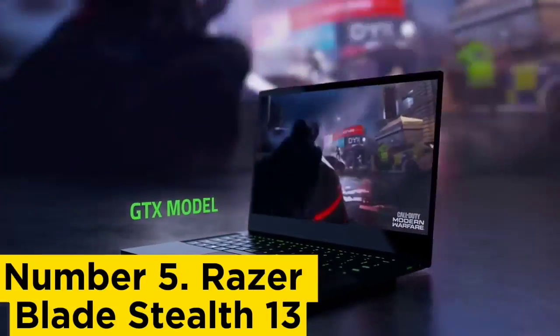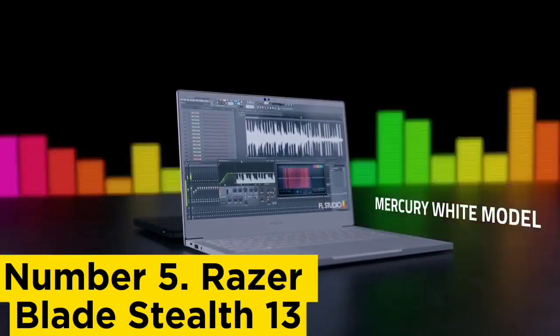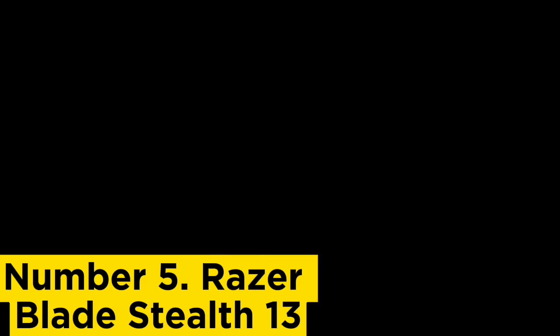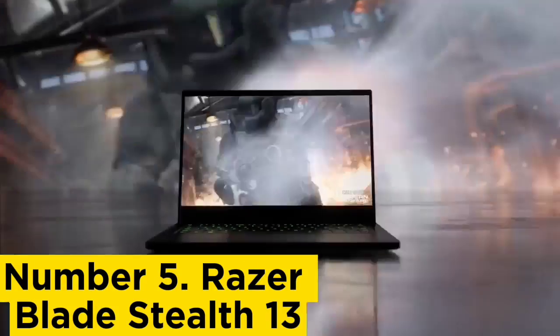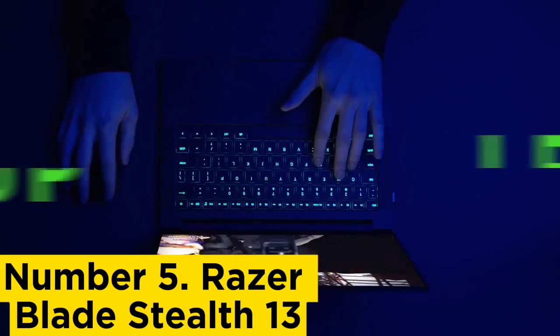Number 5: Razer Blade Stealth 13. While it's slightly more dated than the XPS 13, you'll still receive the power necessary to run large programs like Autodesk or Rhino. The Blade Stealth 13 features the same Intel i7 processor and 16GB dual-channel memory. And while it has less storage, 512GB is still plenty.